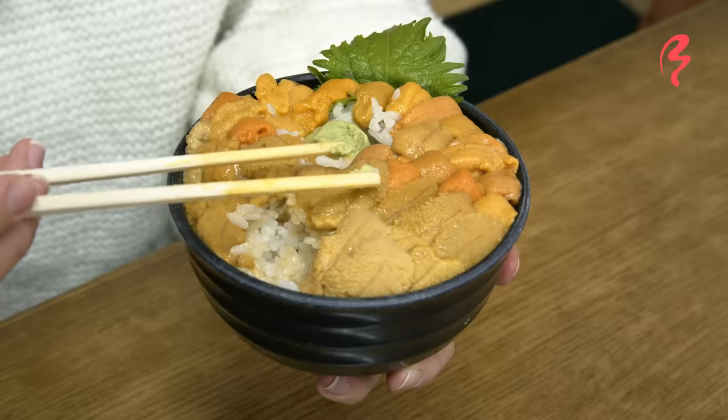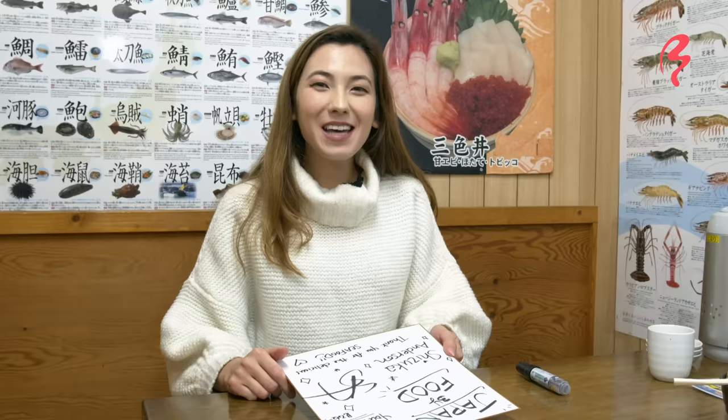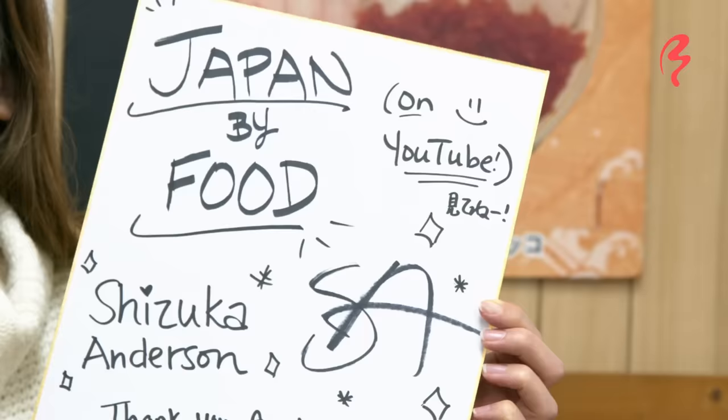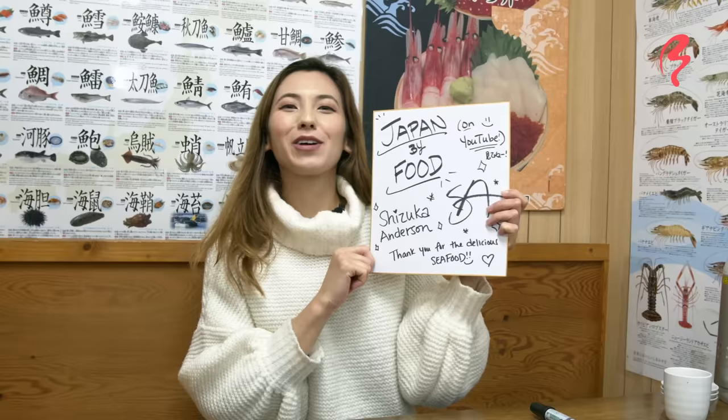I'm so happy! They asked me to write on one of their autograph boards that they're going to decorate in the restaurant, so if you guys ever come to this restaurant, hopefully you can see it decorated somewhere.